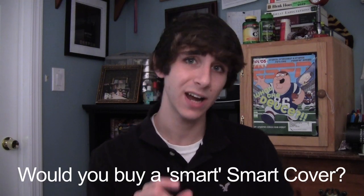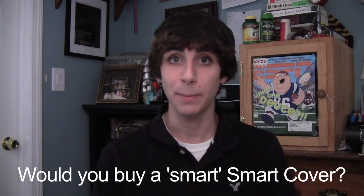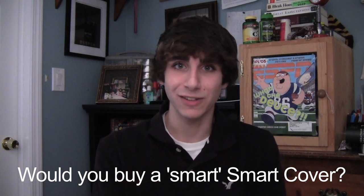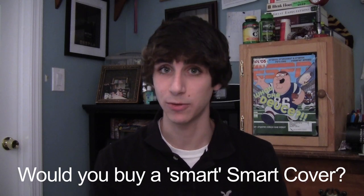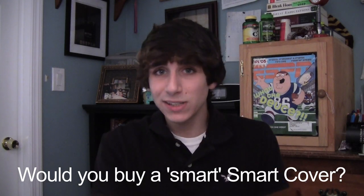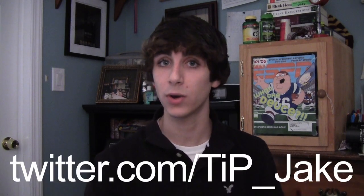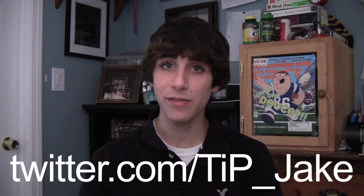That's it for today, guys — thank you very much for watching. Before I go, the question of the day: would you buy a Smart Cover with a keyboard, or with a screen, or with a tiny strip of screen on the side? I wouldn't — they'd probably be really expensive; the leather Smart Covers now are almost $100, so I can't imagine how much they'd be with a keyboard. Let me know in the comments below or on Twitter at TIP underscore Jake. Don't forget the links to everything I talked about in the description, and as always for news, views, and reviews, don't forget to check out todaysiphone.com.